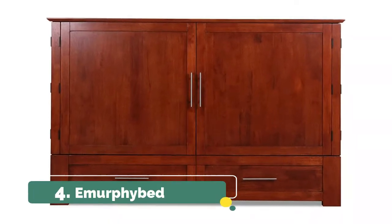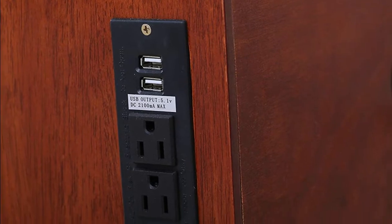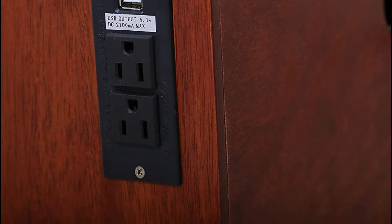Number 4: Emmerfid. Easy assembly. The unit comes in 3 boxes which makes getting through any door possible. The mattress comes in a vacuum packed box. Delivery consists of a curbside drop-off delivery. It's your space saving solution.